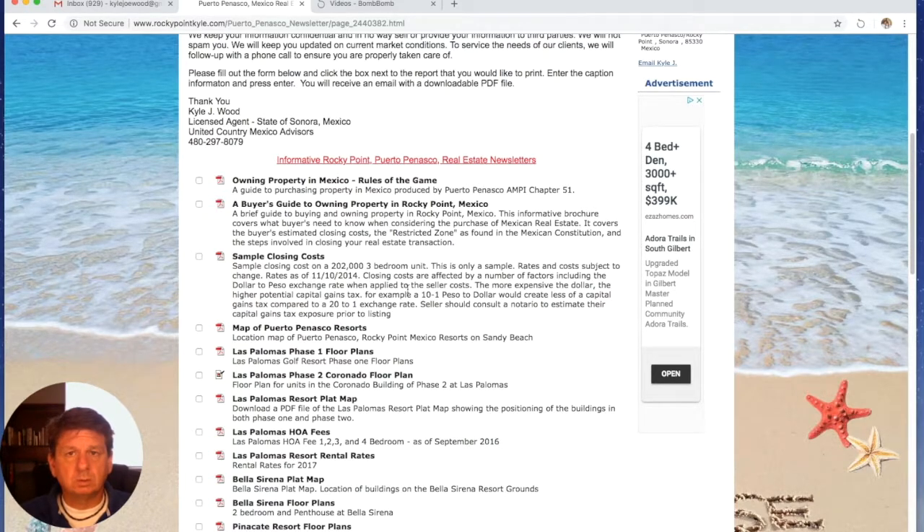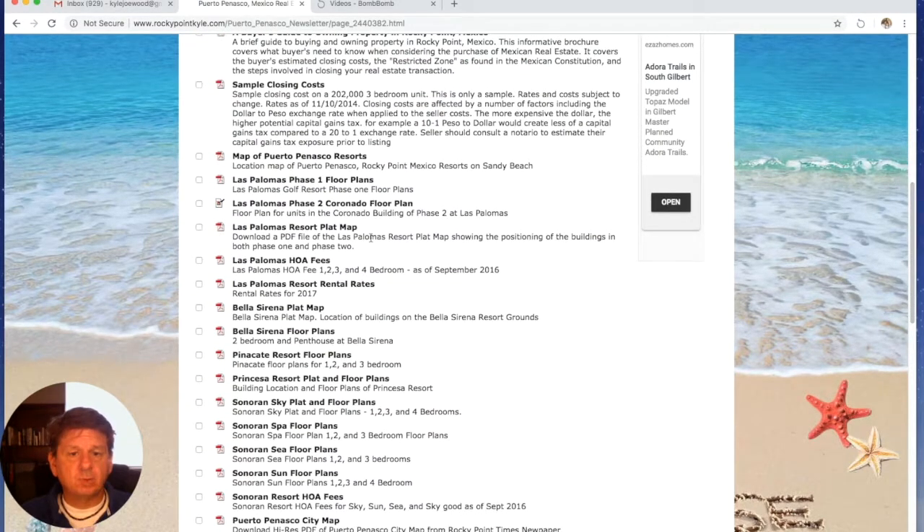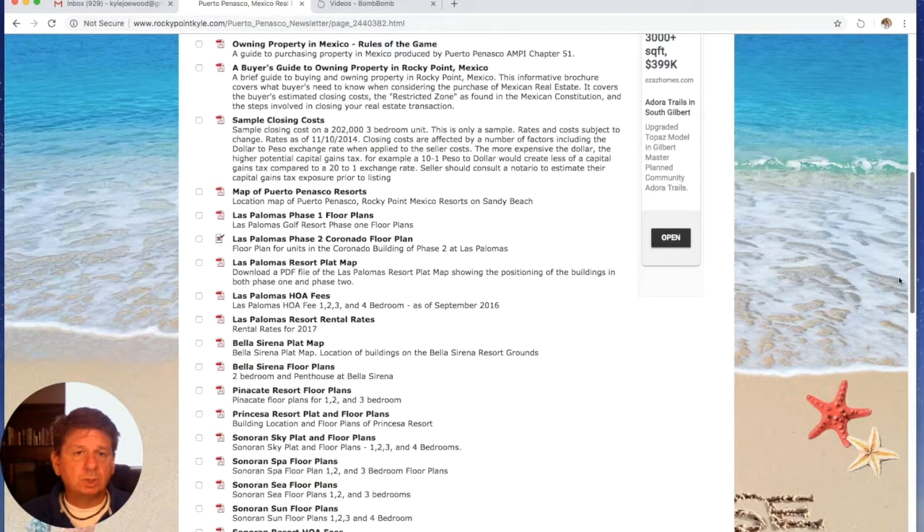What you're going to get is going to look essentially pretty similar depending on what closing coordinator you use. So that's a really useful piece of information, and we're going to download that in a minute so you can see it. The rest is plats and floor plans we've collected over the years. If you find a condo you like and want to know what the floor plan looks like, you can always download one of these floor plans in PDF file.